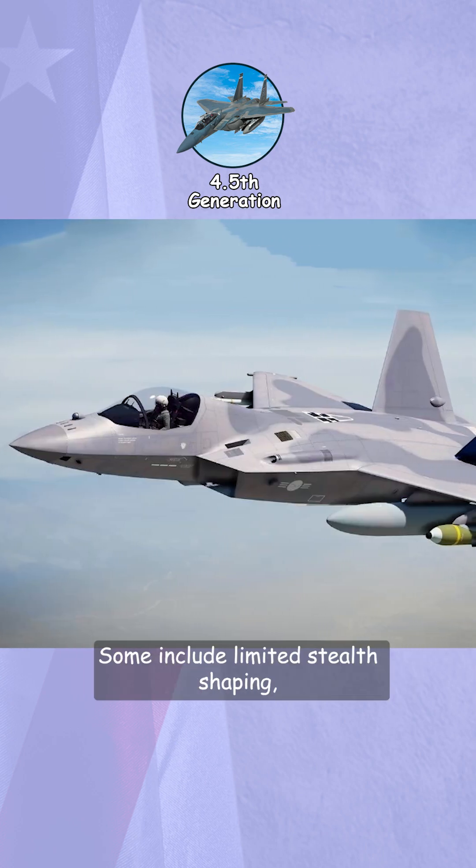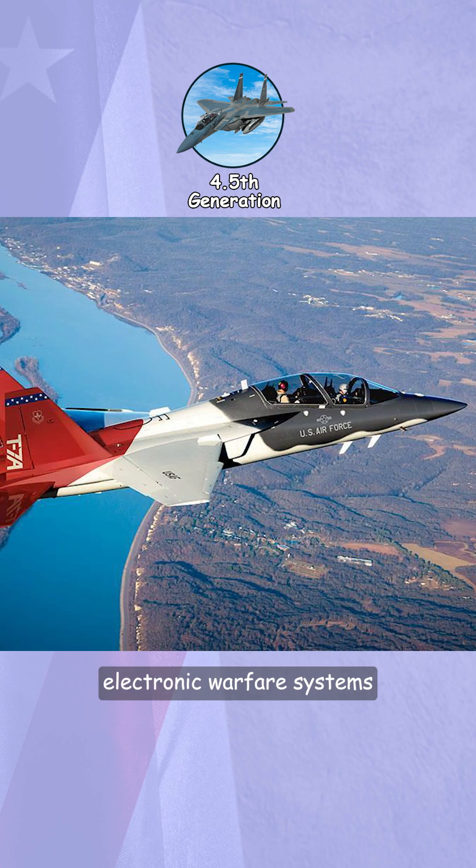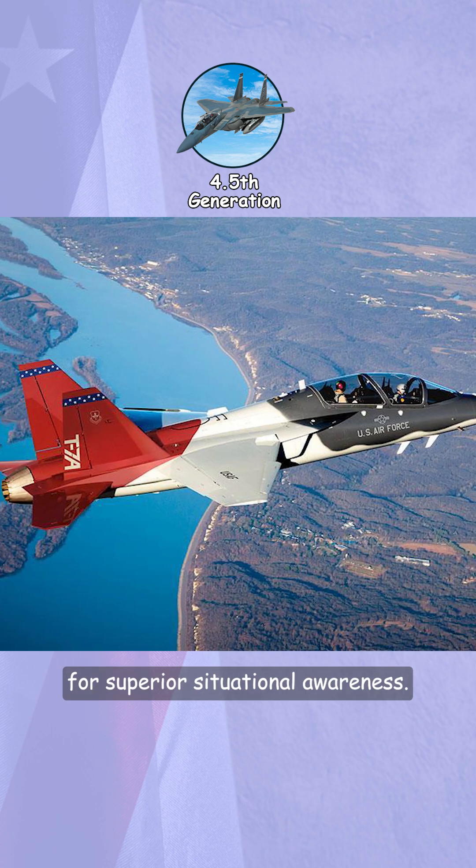Some include limited stealth shaping, helmet-mounted displays, and powerful electronic warfare systems for superior situational awareness.